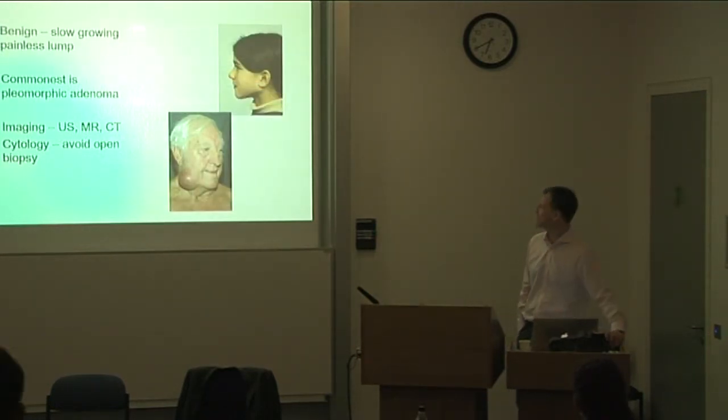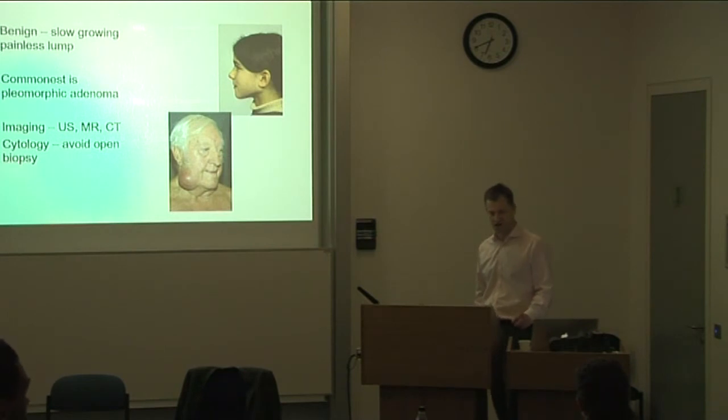The commonest salivary neoplasm is the pleomorphic adenoma, which is entirely benign and very slow-growing. Unless removed completely, it can recur. These typically grow over many years — I very rarely see a benign neoplasm less than a centimetre. Usually they are about a centimetre when patients first notice something, though occasionally we still see very large masses.